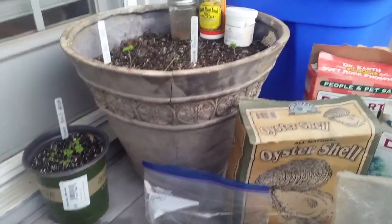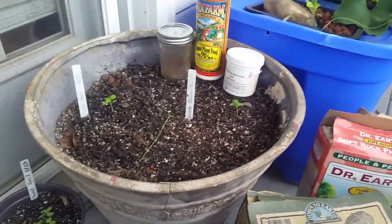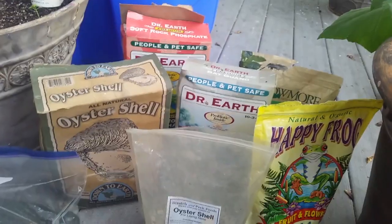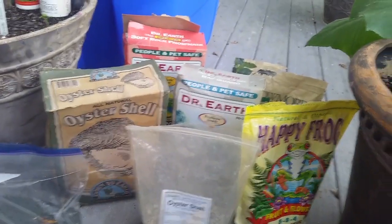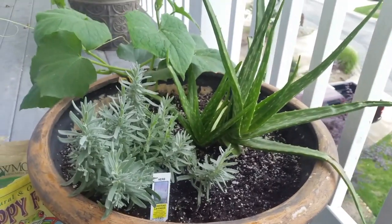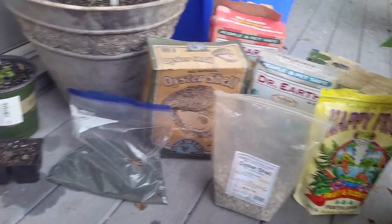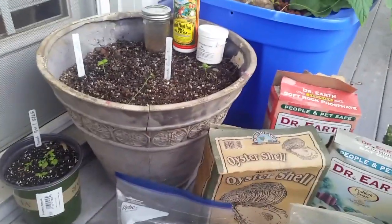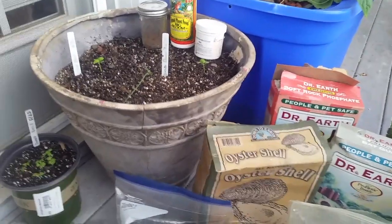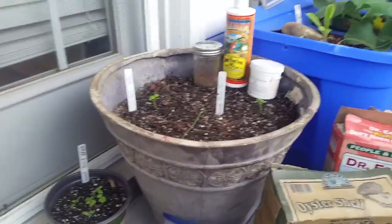Every gardener faces the question: what kind of soil should I use? That really depends on what kind of growing style you want to adopt. If you want to adopt a completely organic style, that's going to limit your soil options slightly. If you're going to go synthetic and don't mind having synthetic fertilizers in your plants, then you can grow that route, and that has a ton of options. But for the purpose of this video and my growing style, I grow 100% organically, so I'm just going to be skipping over the synthetic topic.